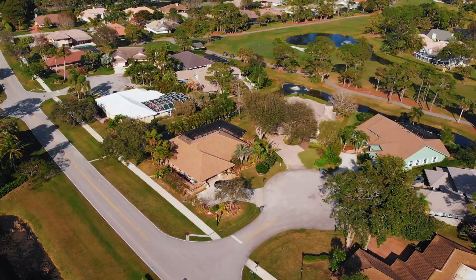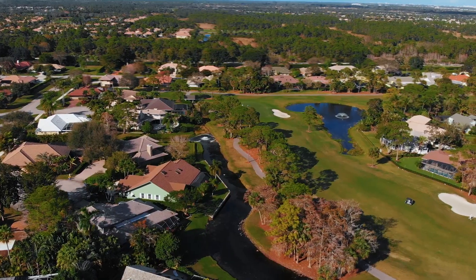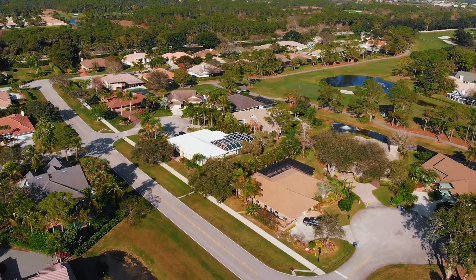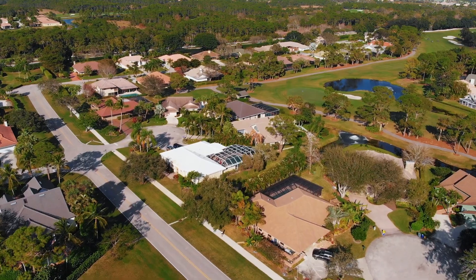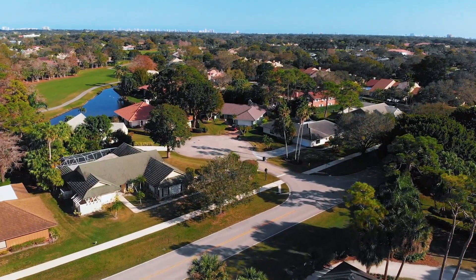Many homes in this community are located right on the Fazio Golf Course and also have views of the lake. This community is a short walk or bike ride to PGA Resort and Club, and one perk is it's located right off of the PGA Boulevard entrance.